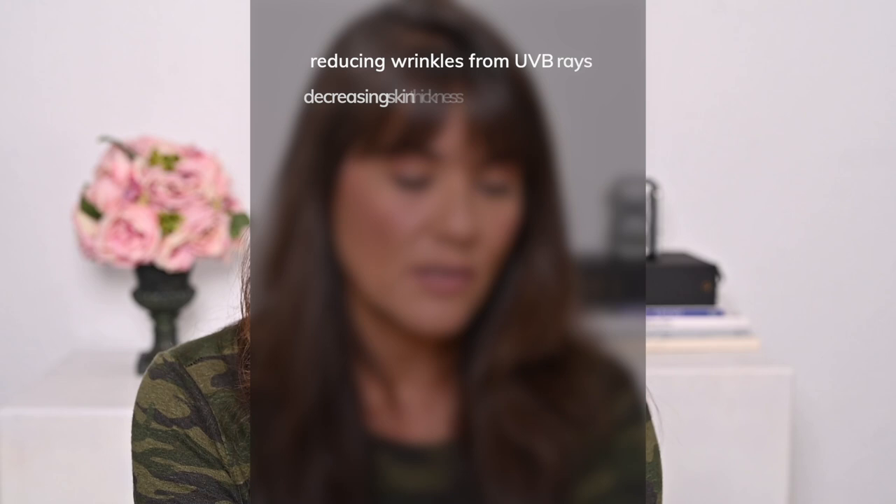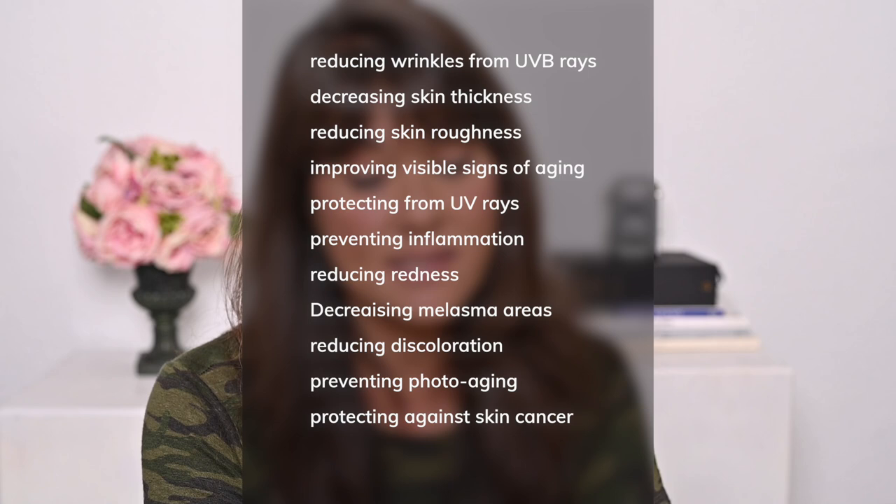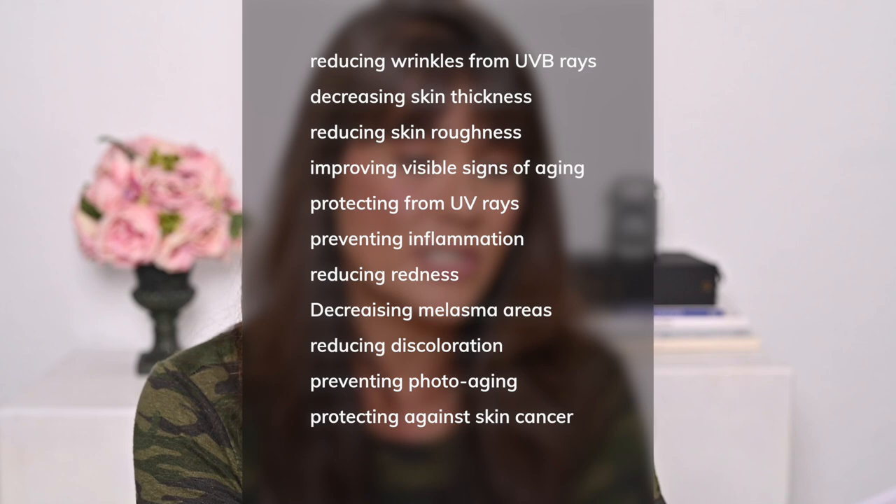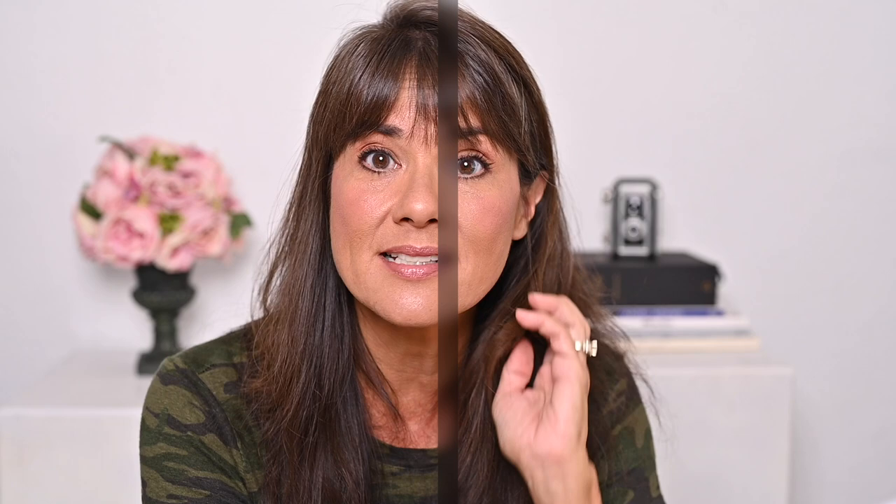The list of potential benefits is very long. It can be used for reducing wrinkles from UVB rays, decreasing skin thickness, reducing skin roughness, improving visible signs of aging, protecting from UV rays, preventing inflammation, reducing redness, decreasing melasma areas, reducing discoloration, as well as preventing photoaging and protecting against skin cancer. Pycnogenol scavenges for free radicals before they can cause damage by oxidative stress. It binds to collagen and elastin and helps with cell regeneration. It is a natural anti-inflammatory and supports healthy blood circulation. It can also help recycle oxidized vitamin C on your skin when used in conjunction with pycnogenol.